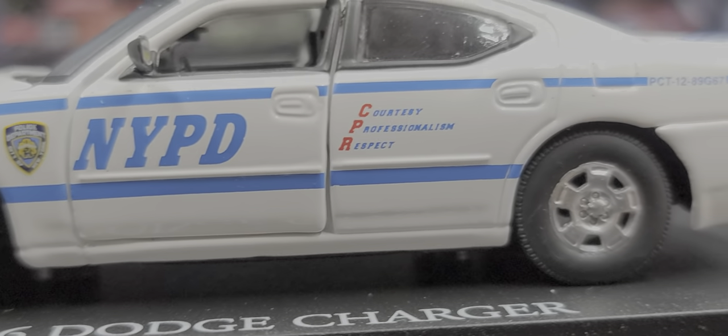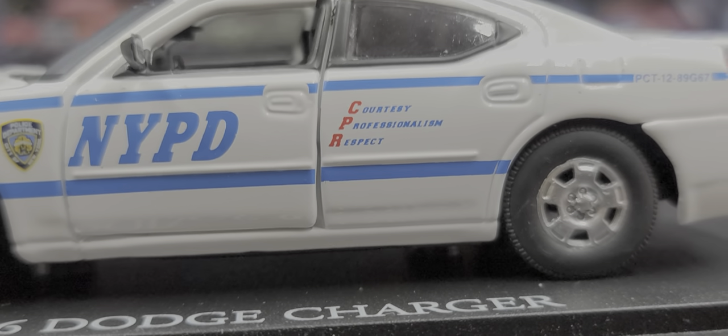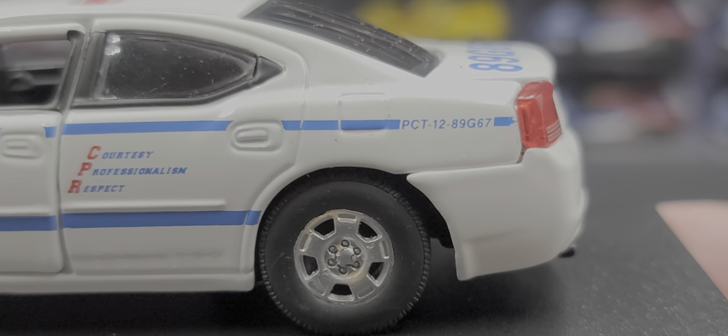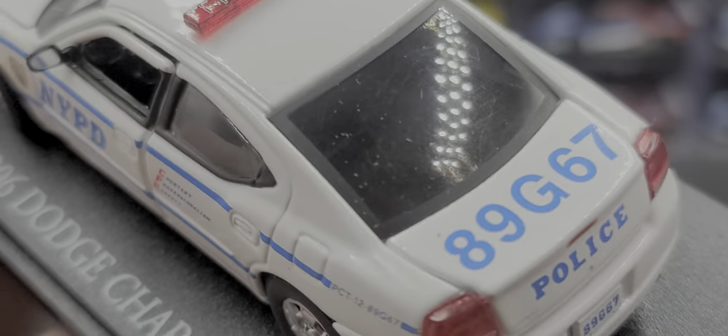There's your NYPD patch on the fender, 'NYPD' on the door, 'Courtesy, Professionalism and Respect' on the rear door, Precinct 12 and the unit shop number, and the blue and red light bar on the roof.